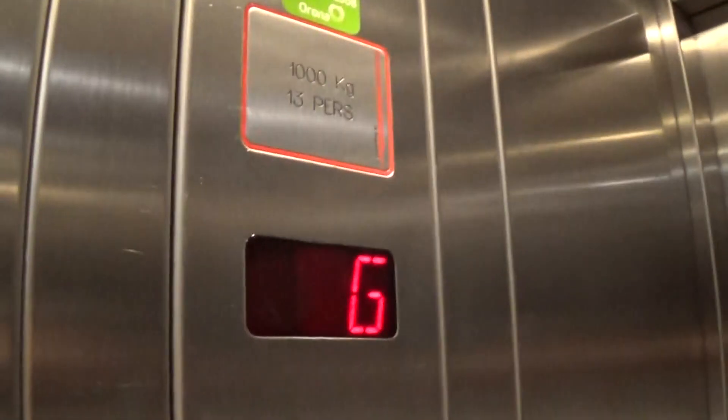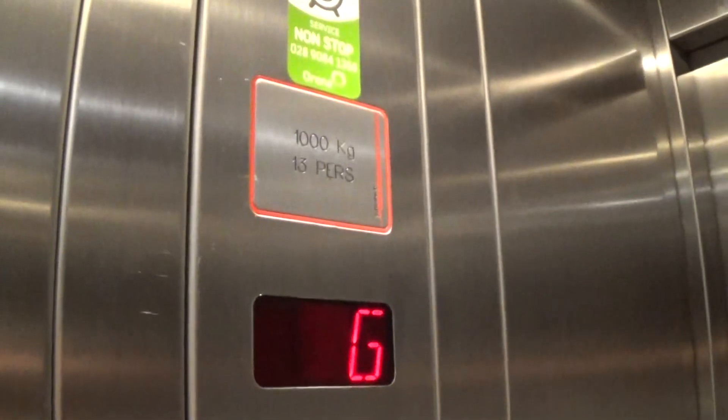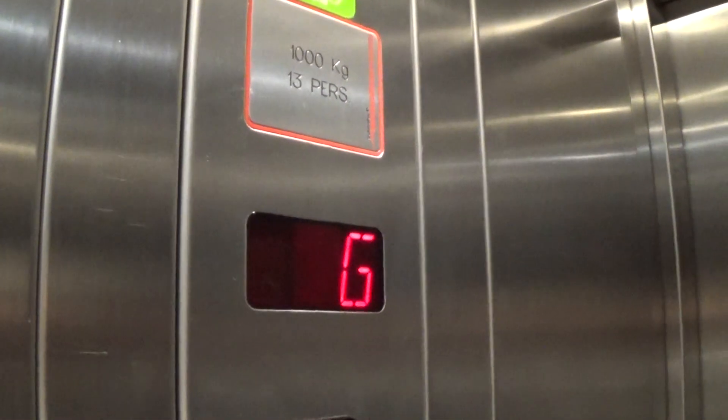Now we'll go up to one. Capacity is 1,000 kilos, 50 persons, built in 98 — 22 years ago.